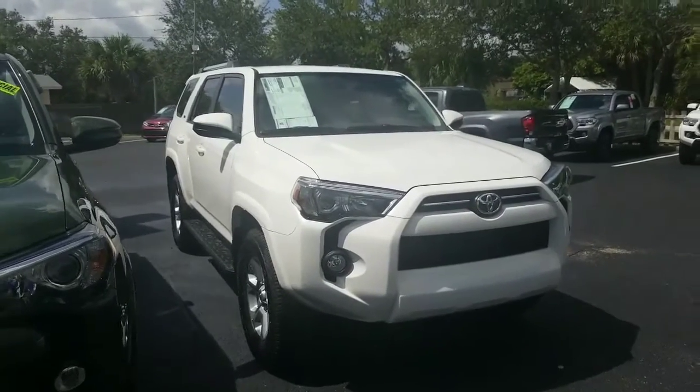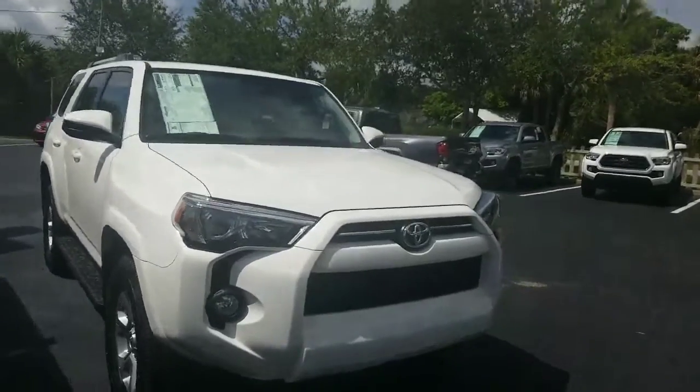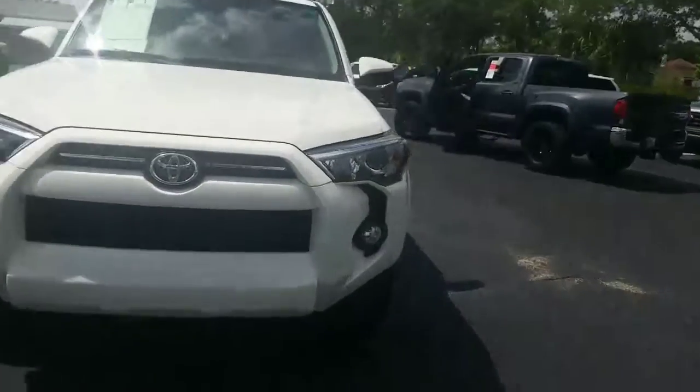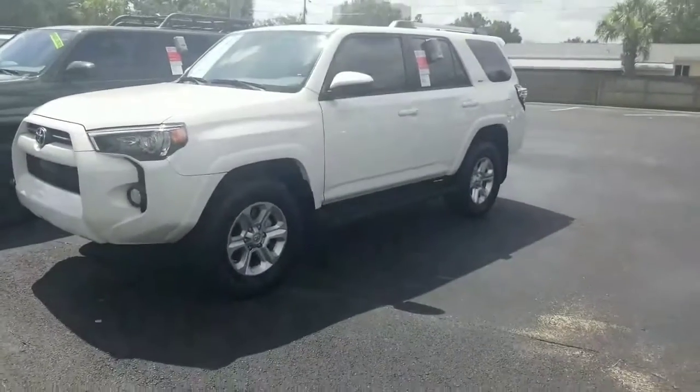Hey there Monica, this is Eric over at Toyota Melbourne. I wanted to highlight a couple of my vehicles here for you. The one that you inquired about is not here as of yet, however I wanted to show you a couple of trim levels.